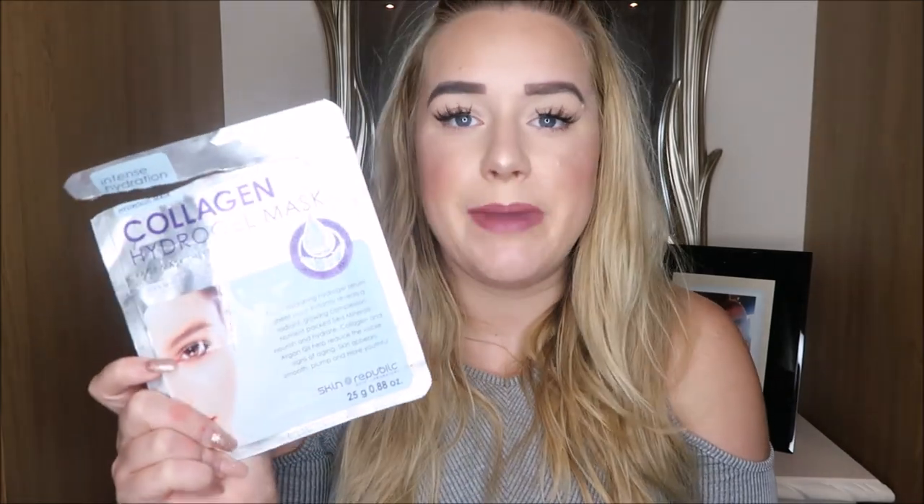Last but not least, I've got a bundle of face masks. First is the Collagen Hydro-gel mask by Skin Republic — I used this on the plane going to Salou. Amazing — kept my skin hydrated, absolutely incredible. They are a bit more pricey but you pay for what you get. Another Skin Republic mask I really loved is the Prep and Glow, a collaboration with Olivia Buckland from Love Island. It gives you really lovely glowy skin — I used it to prep before the blog awards and I really enjoyed it.